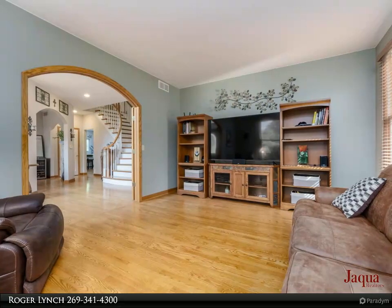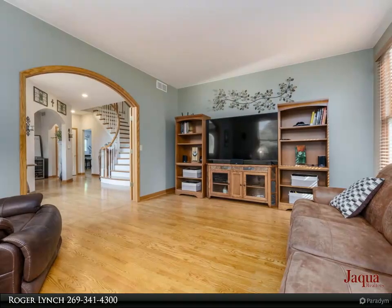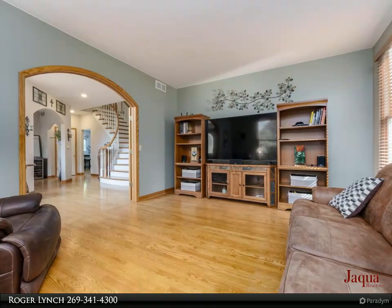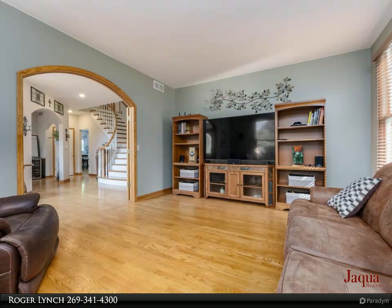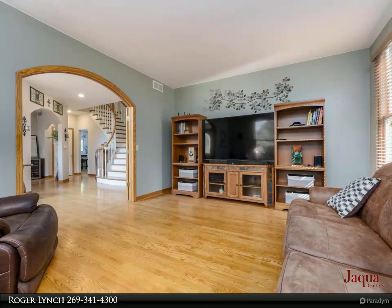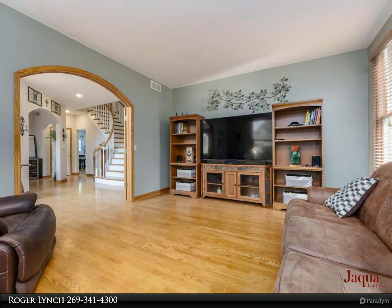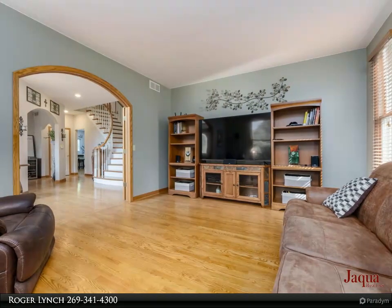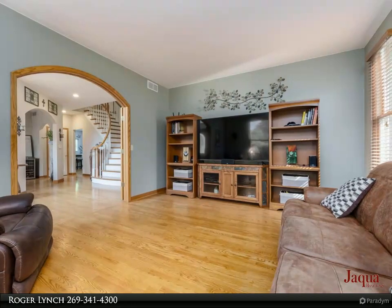This home is perfect for family gatherings of all sizes. Timeless hardwood floors expand throughout the main level of the home, including the living room, den, laundry room, bath, and fifth bedroom. Points of interest include a cozy dual fireplace and a relaxing sunroom.